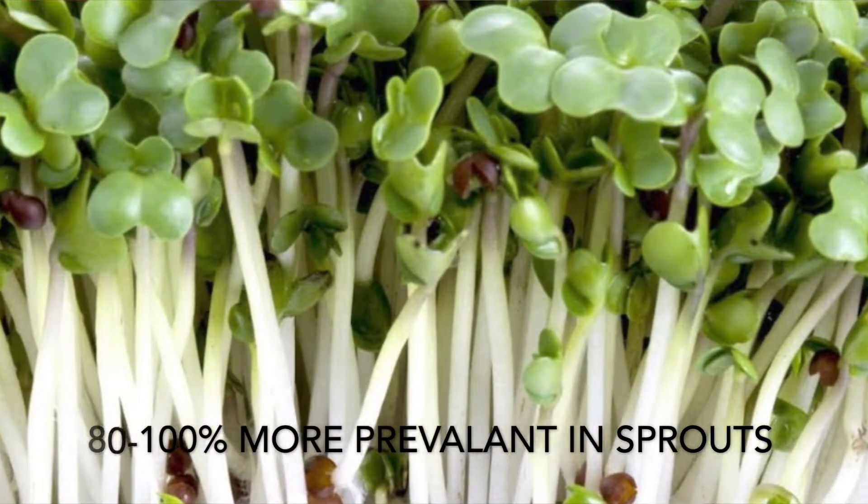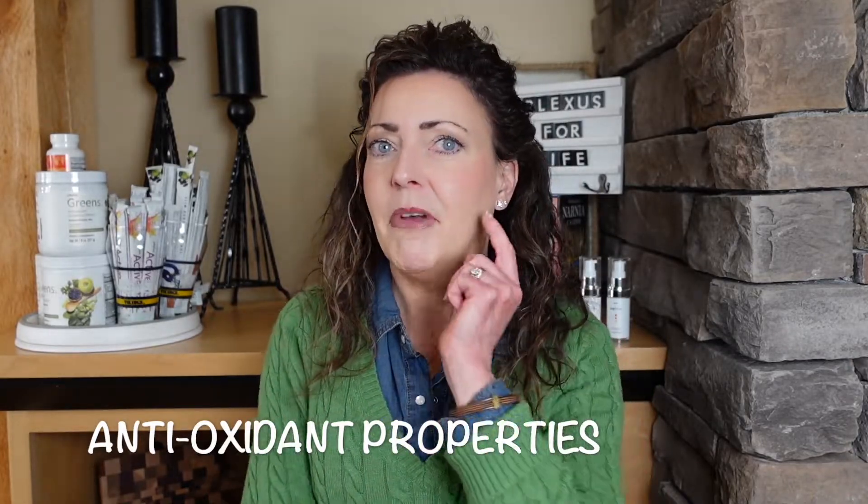This sulforaphane is 80 to 100 times more prevalent in the sprout than in the mature plant, and it is huge in antioxidant properties — if you've been paying attention, you should take note of that.